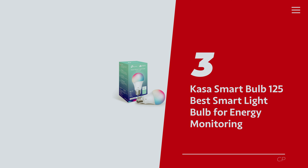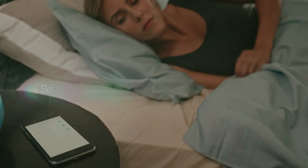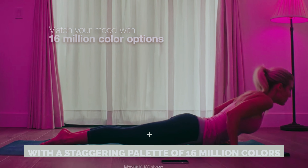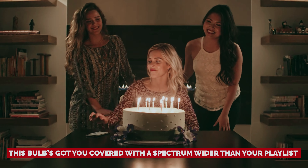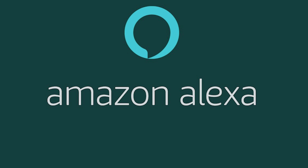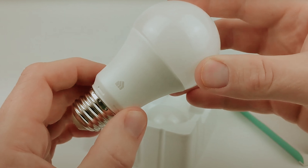Number 3: KASA Smart Bulb KL125 — our pick for best smart light bulb for energy monitoring. Meet the KASA Multicolor Smart Light Bulb, your new partner in crime for turning any room into a nightly masterpiece. With a staggering palette of 16 million colors, you can flit from a relaxing warm amber to an invigorating cool white in seconds. Whether you're hosting a mellow evening or a high-energy dance party, this bulb's got you covered with a spectrum wider than your playlist. Just say the word to Alexa or Google Assistant and voilà, instant ambiance. Alas, Apple HomeKit folks, you're left out of this lighting revolution — but Siri sends her regards.